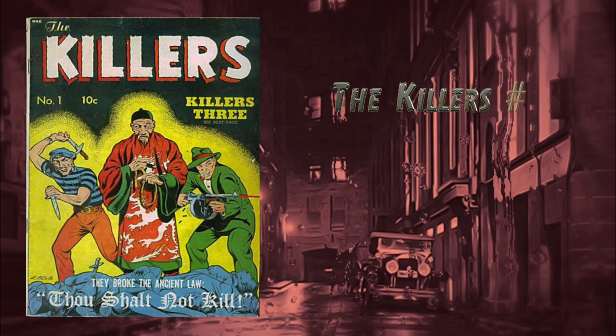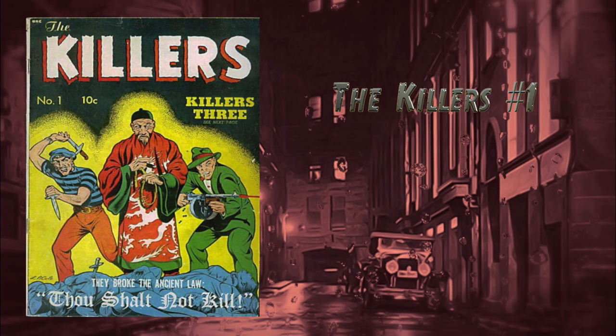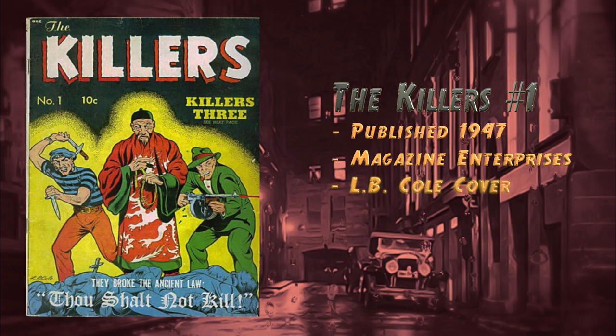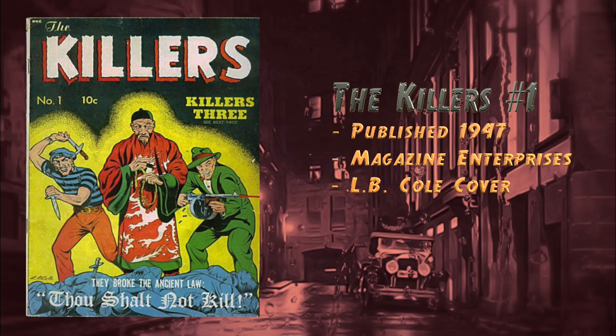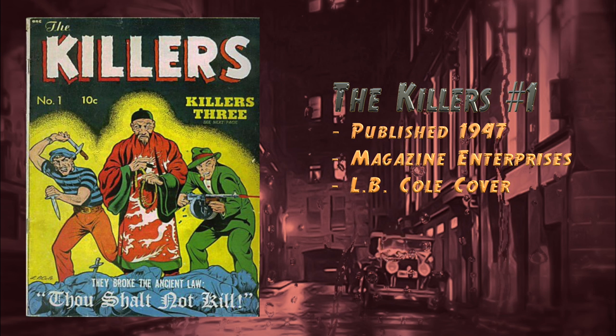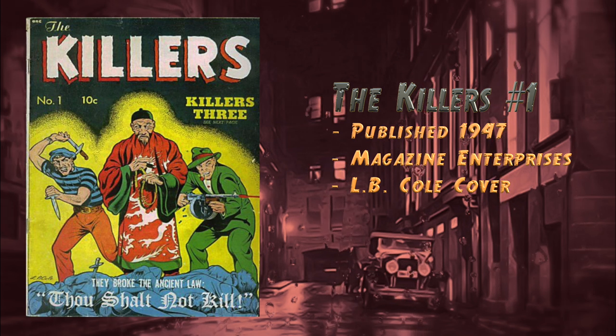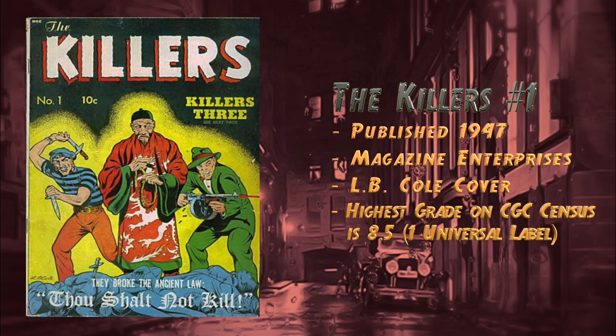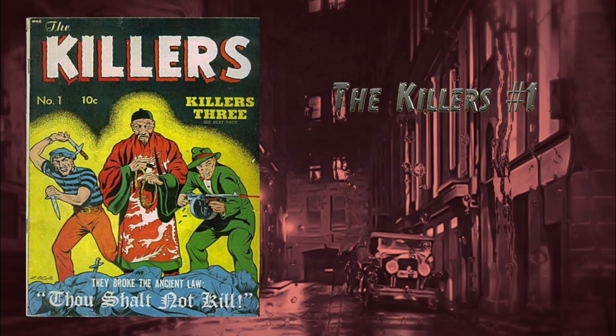Coming in at number 30, we have The Killers number one, published in 1947 by Magazine Enterprises. Gorgeous cover by L.B. Cole. It features three different stories: a small-time hood advancing in the underworld until he's part of Babyface Nelson's gang, detectives trying to trick a killer into confessing to the murder of a schoolgirl, and a private eye hired to recover jewels stolen by a killer. The CGC census currently shows the highest grade is an 8.5, and there's only one — a universal blue label.